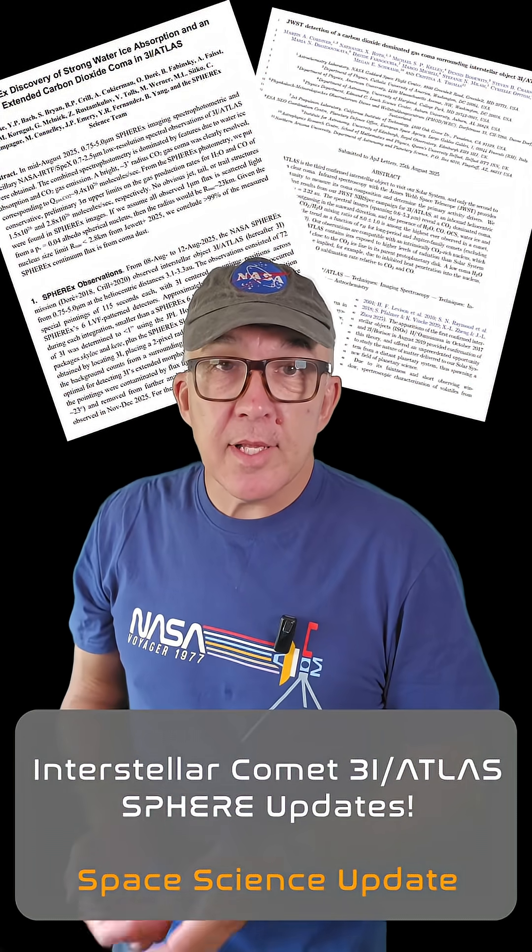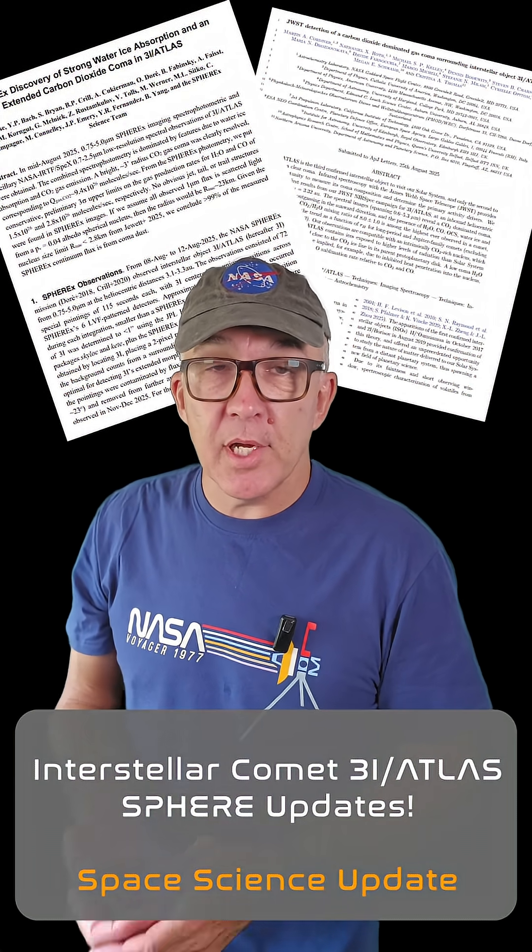There are exciting new observations of interstellar comet 3I Atlas from both JWST and NASA's SPHER-X mission. In this video I'm focusing on data from SPHER-X, and in the next one I'll talk about the JWST result. Both results are super interesting, so it's worth diving into the details, even if that does lead to a little bit of repetition.